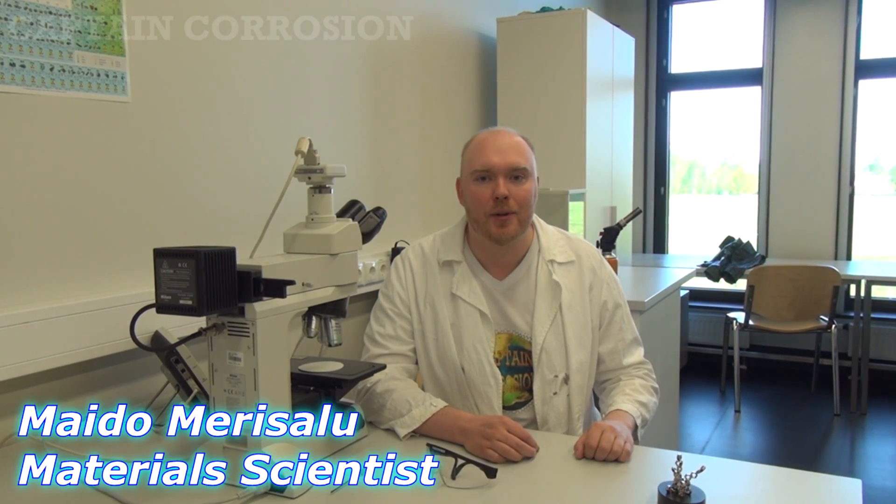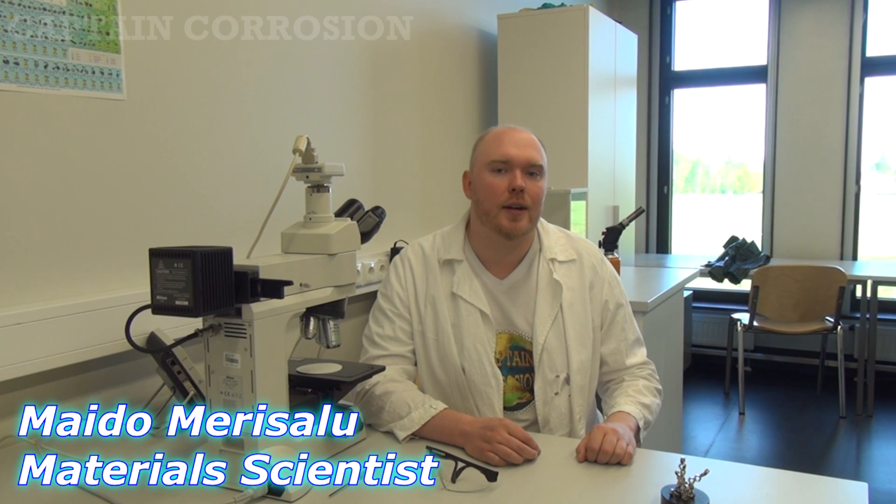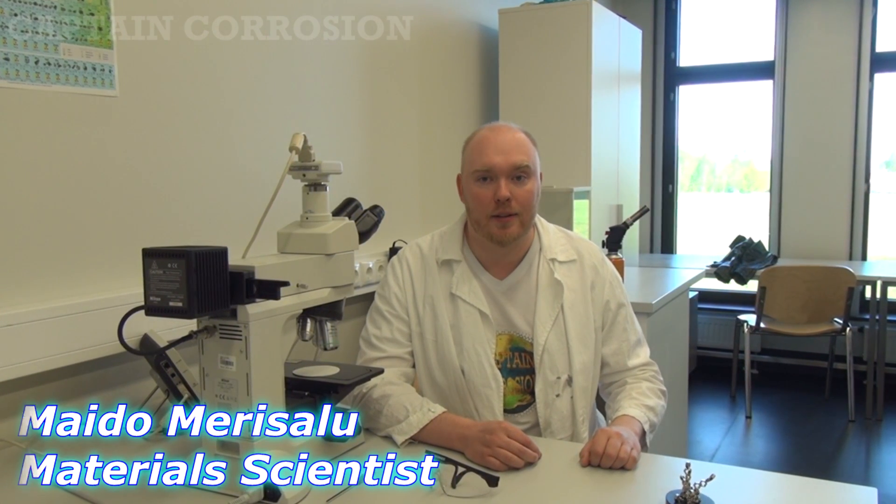Hello, space enthusiasts! You are watching Captain Corrosion and in this video you will learn how atomic oxygen contributes to corrosion in space. My name is Majdo and I am a materials scientist specialized in corrosion, nanotechnology and materials characterization. So let's get started!